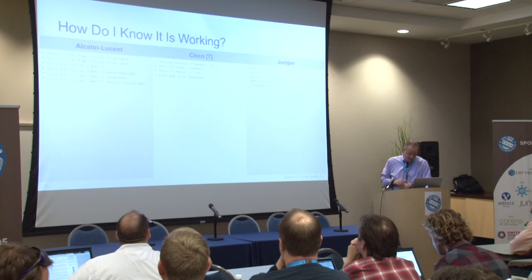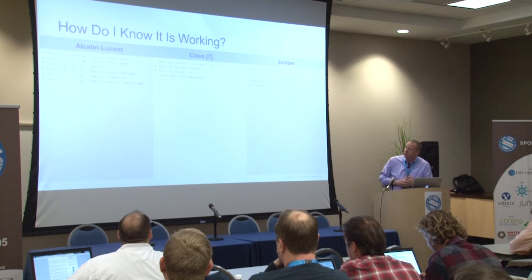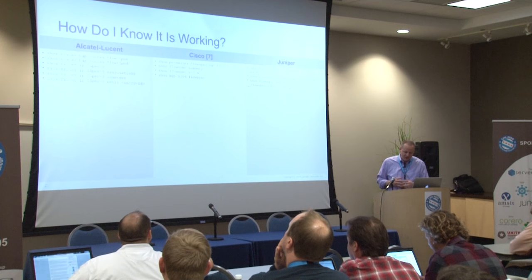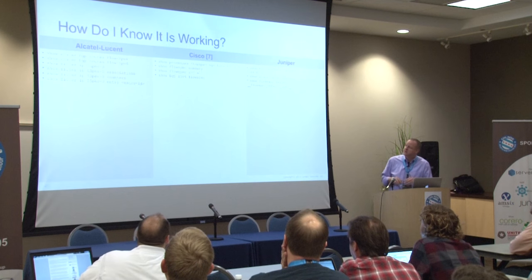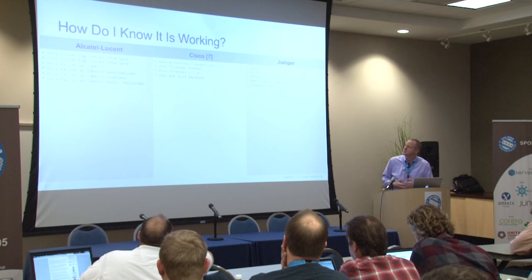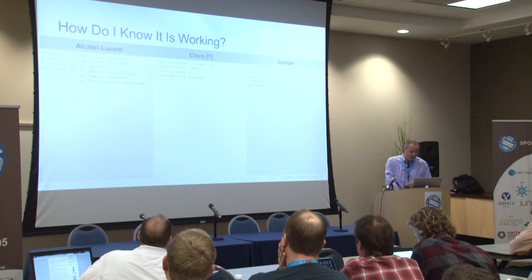If you've turned on flow spec on your network, no matter which of these three vendors you have, how do you know it's working? Here are some example commands to see whether flow spec is actually working. You can look at the flow spec routes being advertised, sent, and received via BGP. You can look at the corresponding firewall filter or access list that was created based on those routes. And you can also look at the counters to see if there are any hits against that firewall filter or access list once it's created and pushed down to the forwarding plane.